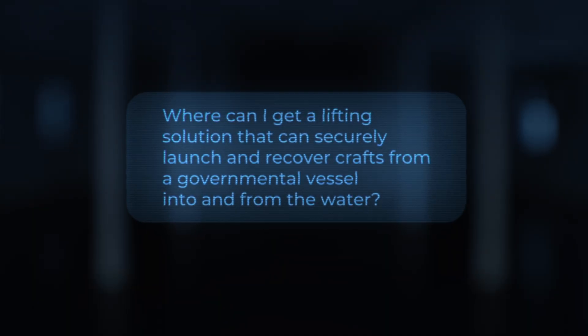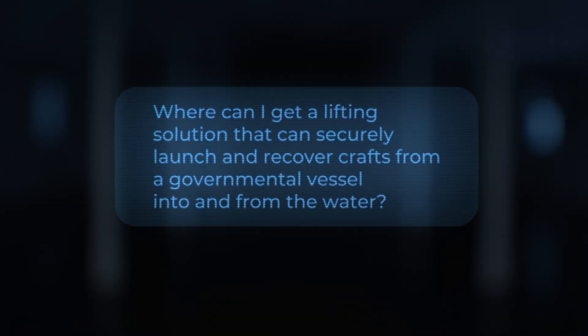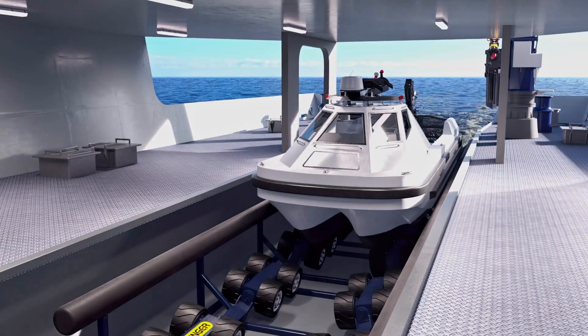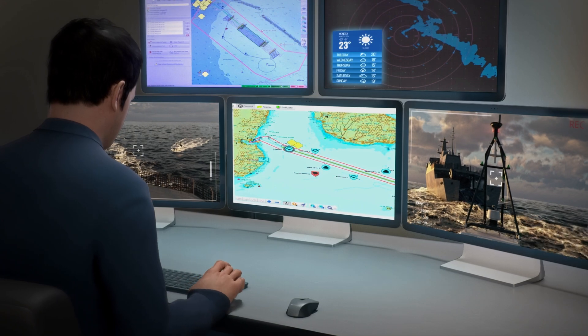Where can I get a lifting solution that can securely launch and recover crafts from a governmental vessel into and from the water? A slipway system from Palfinger Marine for your unmanned surface and autonomous underwater vehicles.